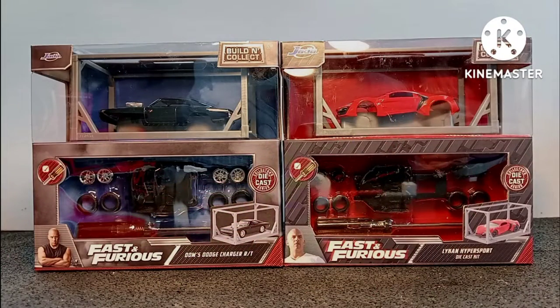As this video started to get quite long, I've decided to save the opening of these Fast and Furious Jadas to another video. Speak to you soon guys, bye.